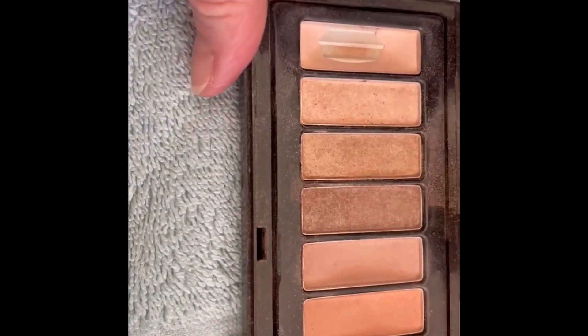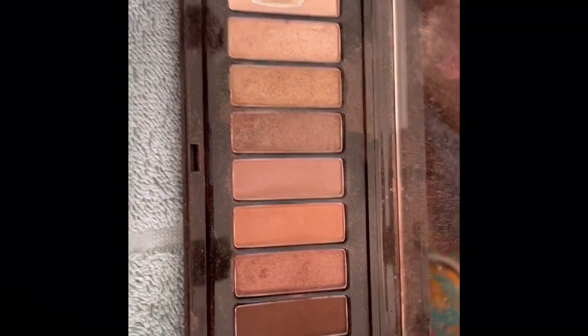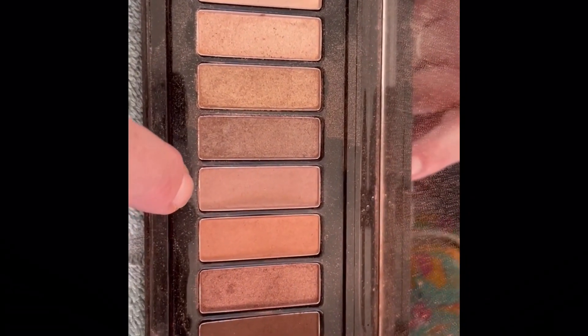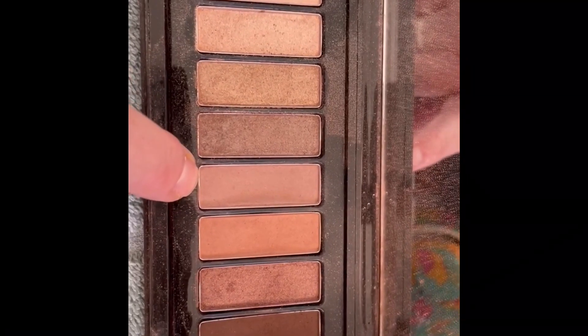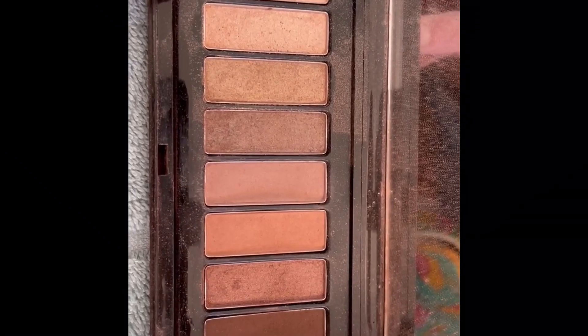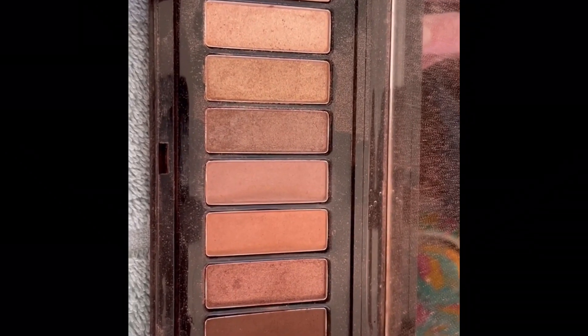My beloved Anoxa Nude Eyeshadow Palette — obviously there's already a big pan here. I'm going to target that shade there for panning, and I reckon I could maybe even finish that one next year. Let's see how I go.